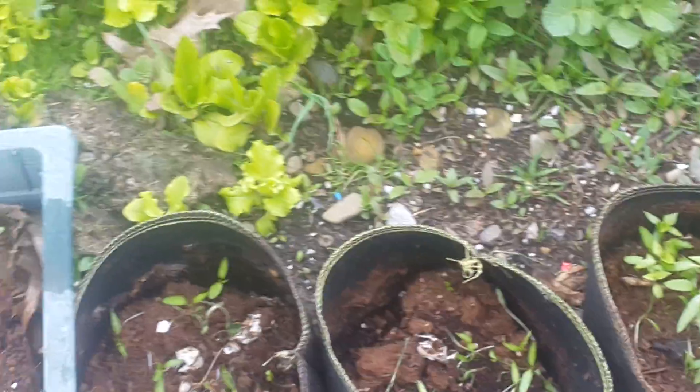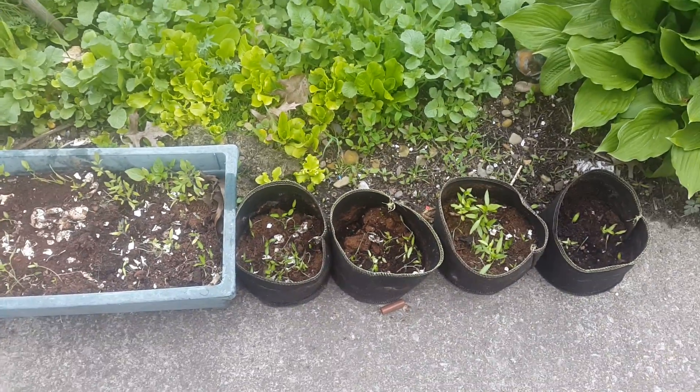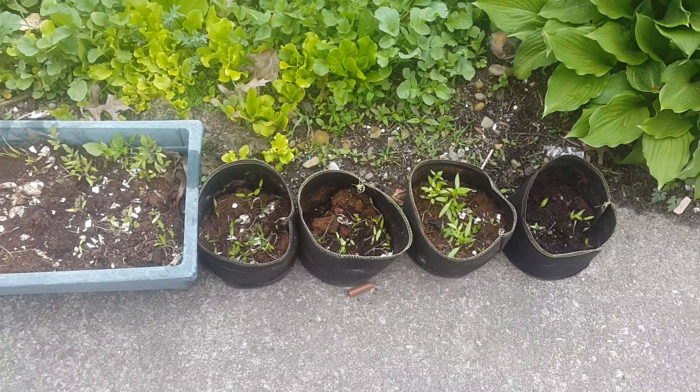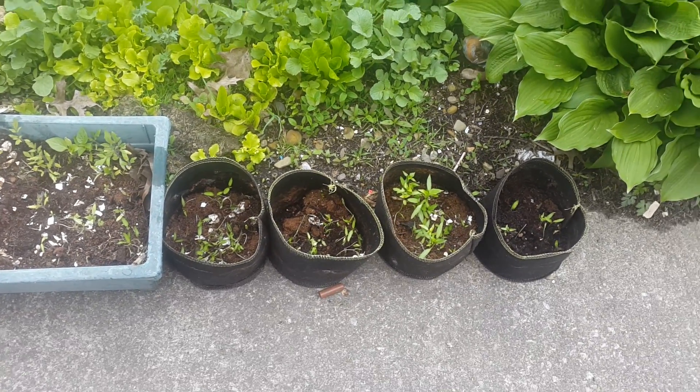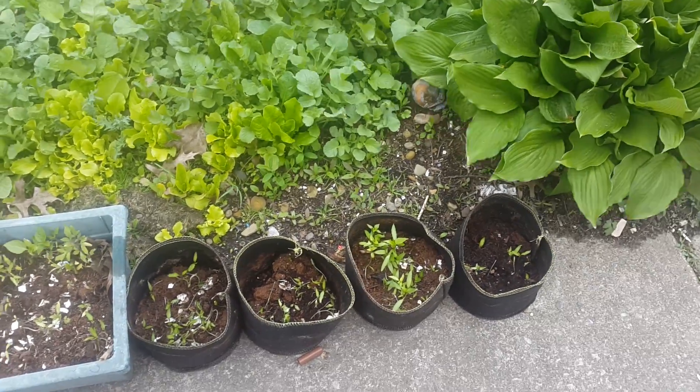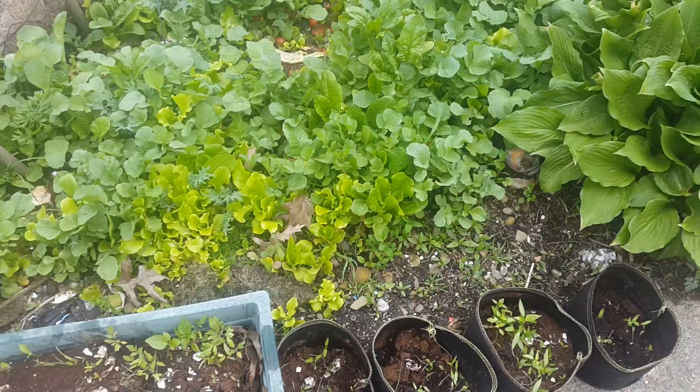I'm still shocked those little seedlings didn't do worse. When I remembered it, I came out — it was like 10, 11 at night. I was like, 'I bet every one of them are dead.' Nope, they're doing fine. I do not recommend you ever doing that though. I don't know how they didn't die.